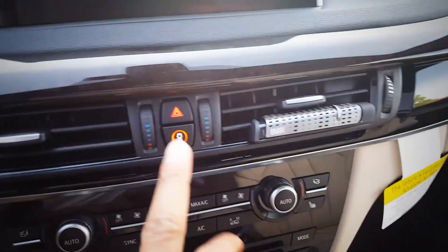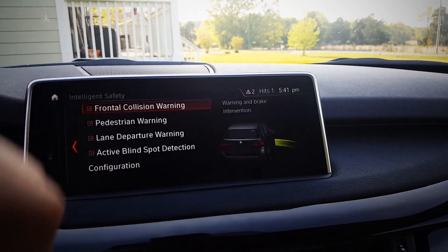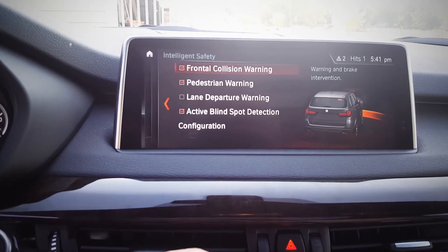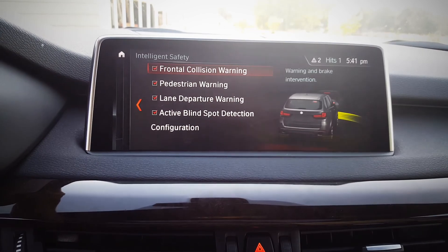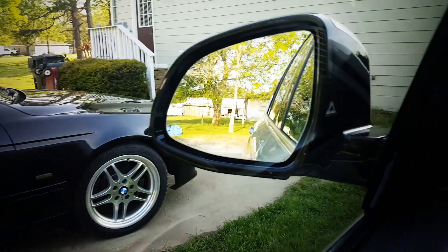I'm just gonna make a little run to Sonic, that's all we're gonna do, nothing extravagant. I pressed this button here and it brings up this screen — talk to me. So in green we've got all kinds of stuff: lane departure warning, pedestrian frontal collision warning — that's why that camera's up there — and active blind spot detection.